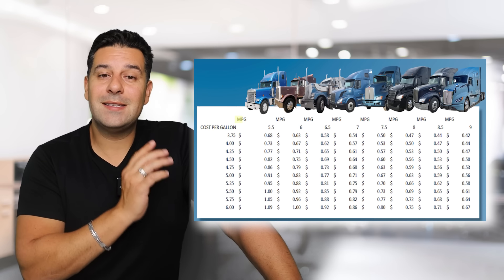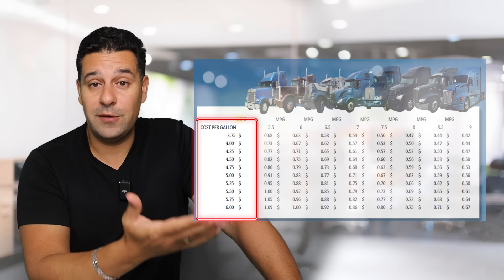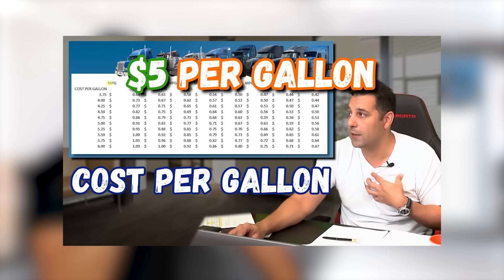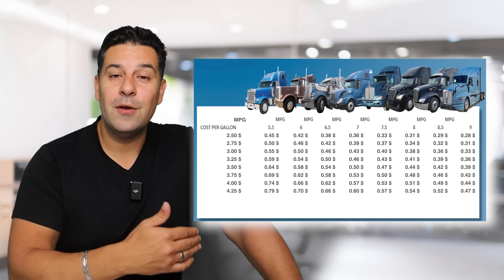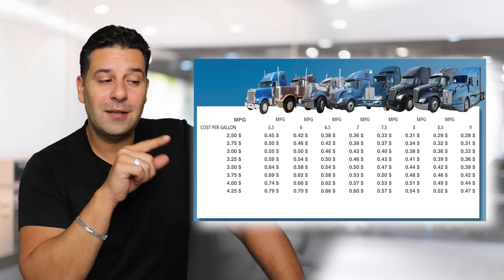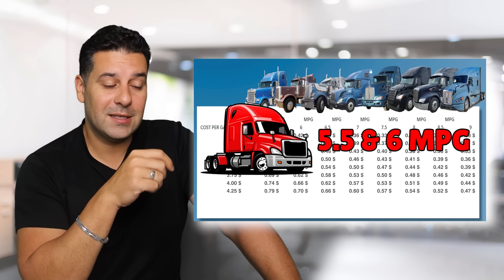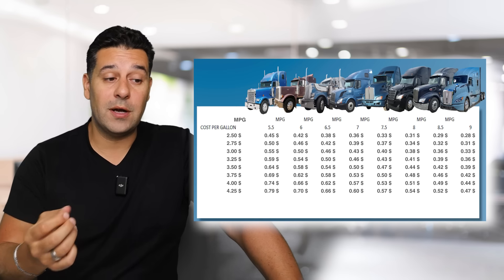All right, so here's a chart. On the left-hand side you have the price per gallon. This is my chart from last year — I reported two years ago when the price was about $5 per gallon, $4.75 per gallon. I had to make a new one because the price is going down further and further below $3.75 per gallon. On the top you have the different types of trucks — the flat-nose trucks are getting probably about 5.5 to 6 miles per gallon, and then it gets more aerodynamic with the newer trucks.